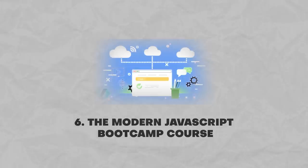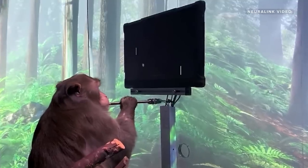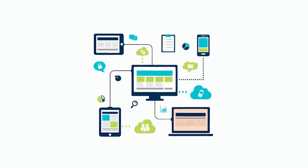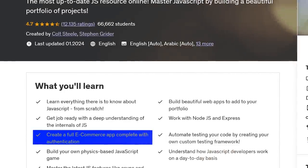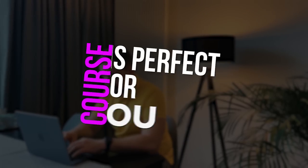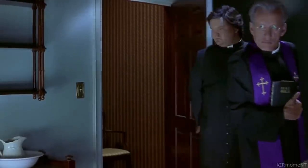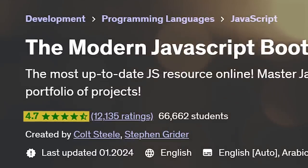And now let's talk about the final course on this list: The Modern JavaScript Bootcamp Course. Like two other courses on this list, this one is a comprehensive program suitable for beginners. But don't rush to dismiss it — the Modern JavaScript Bootcamp Course has an interesting twist. It focuses on web app development and some advanced JavaScript concepts. So if you want to figure out how e-commerce platforms work or create your own JavaScript game, this course is perfect for you. More than 66,000 students joined this course on Udemy. It has 12,000 reviews and a general rating of 4.7 out of 5 stars.